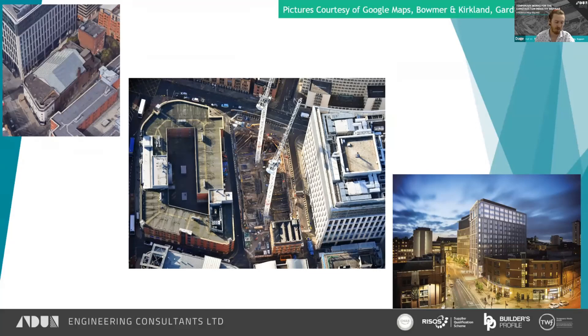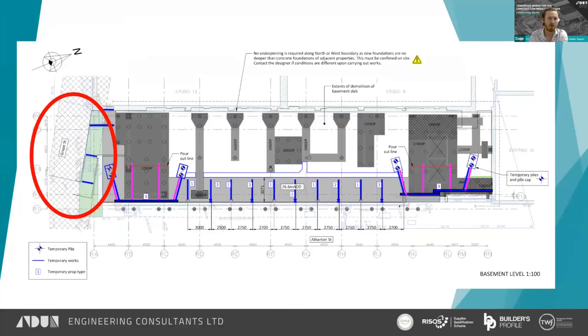Moving on to the second project — this is a brief example of how we can eliminate temporary works. The best form of temporary work is no temporary works: using the existing structure to restrain itself with minimal additional propping. This was a project called Old Granada Studios. We did an initial concept for some propping which was very heavy because we didn't know about the structure. Then we got additional SI and that enabled a more efficient propping scheme, involving a lot more design work. What I'd like to emphasise is that the cheapest design fees may result in the most expensive solution on site.